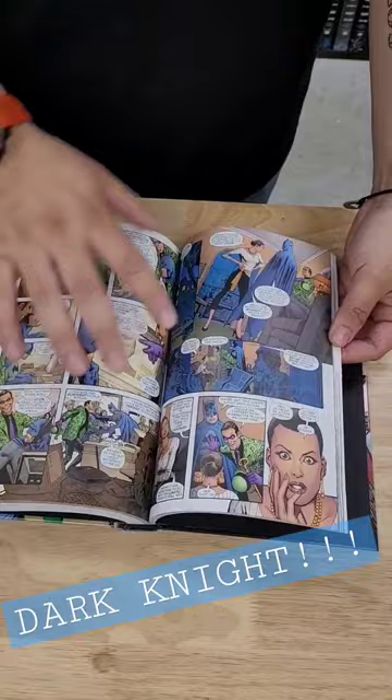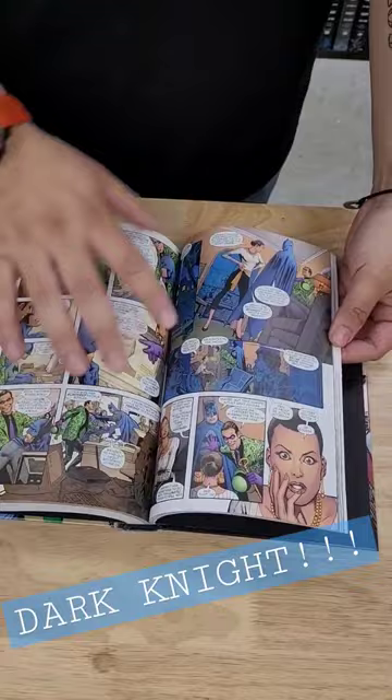It has some newer stuff and some older stuff, so that's great. You get a mix of different drawing styles. And in the back, of course, some of these cool covers.